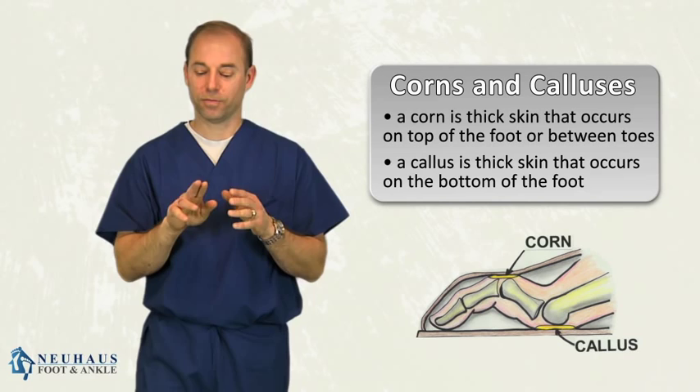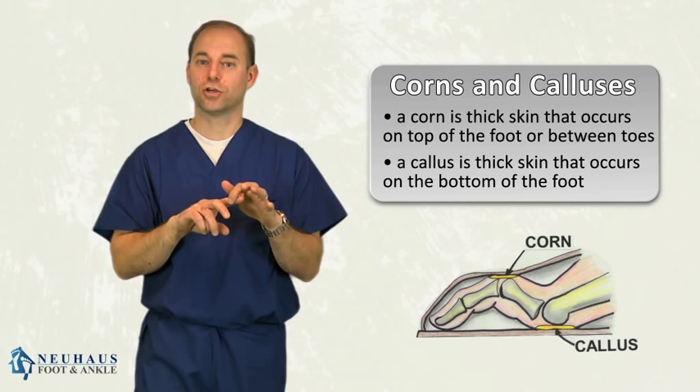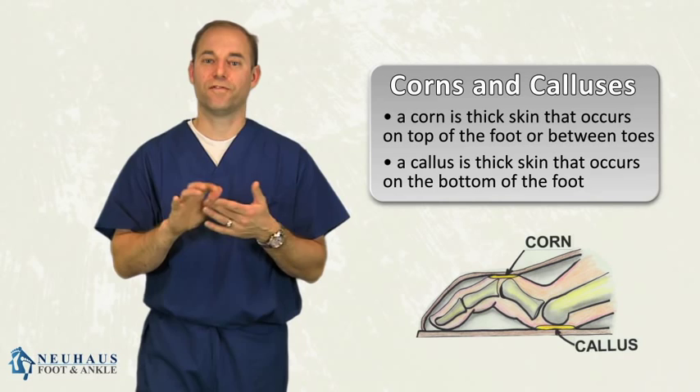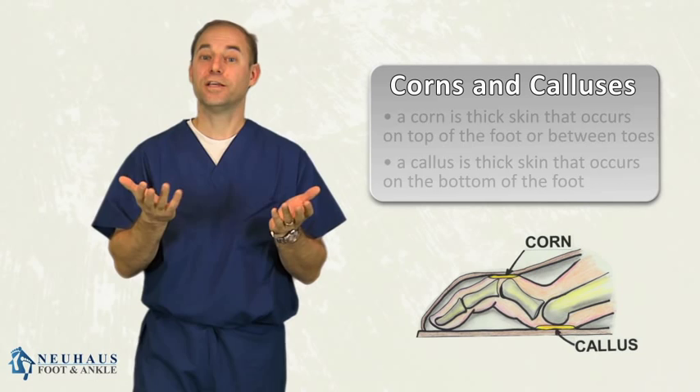You get that thick skin — a corn or a callus — because pressure builds up, either from the toes rubbing together. If it's in between the toe, you get a little hard area in there — that's a corn — or on the bottom of the foot because you have a pressure point. It could be shoes that don't fit properly, it could be that you have one bone longer than another, or that you don't have a lot of meat underneath the ball of the foot — what we call fat pad atrophy. There are a lot of different reasons, but basically it's a pressure point.